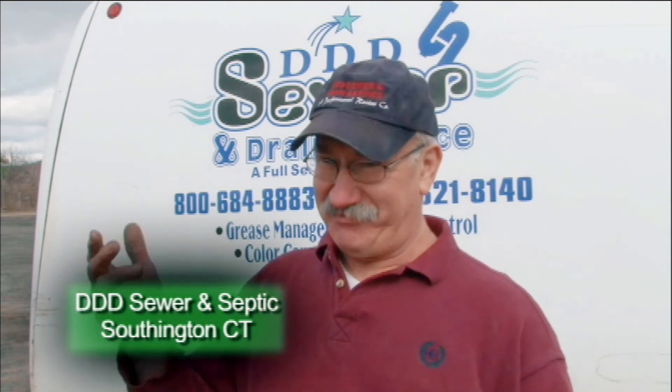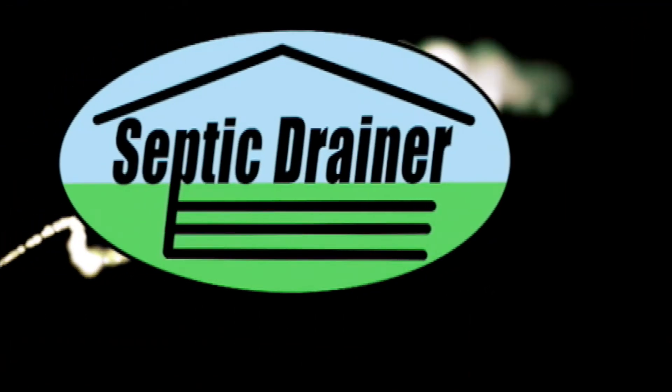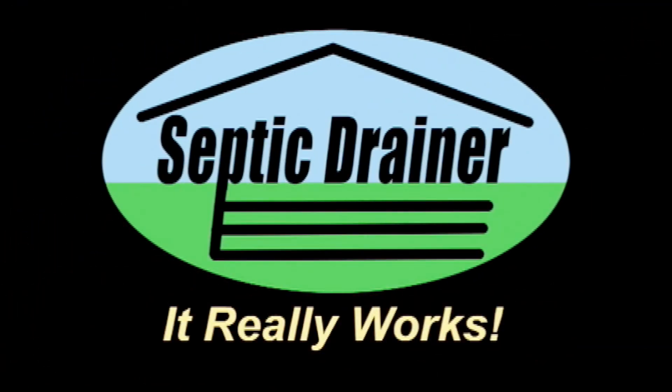There have been several customers that wanted to give us a bonus check for saving them thousands of dollars, when they found out that we had an alternative method of treating the soil and the pipes instead of putting in an engineered system. Septic Drainer — it really works!